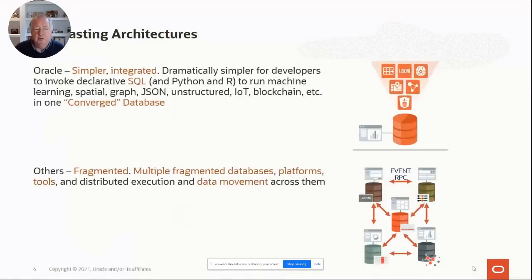If you compare this to the way other people do all these different components — spatial, graph, machine learning, JSON, text, OLAP and so on — they all have fragmented platforms and tools. They schlep the data back and forth between all of them. But if you think about the simpler, integrated, converged database architecture that Oracle has been going down for years, you think: if I had one Swiss Army knife that could do everything and do it pretty well, that's better than a bunch of different separate platforms and tools. And that's what we're all about.